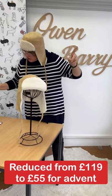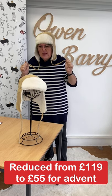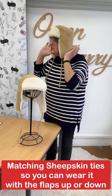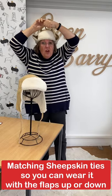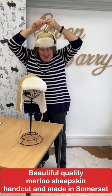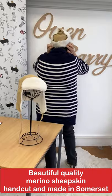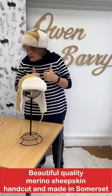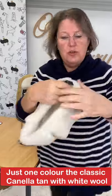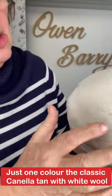You want the price, right? It's reduced from £119 to £55 for advent. Why do I always forget the price — it's like some kind of mental block. So there you see it, the Stella hat. I thought I'd go for the laugh factor first and wear it the whole time through, because now that I've ruined my hair it'd be awful to take the hat off and show you my hair underneath.